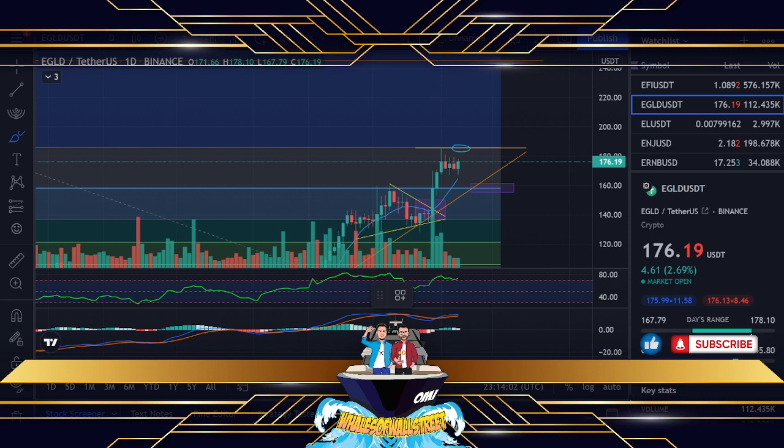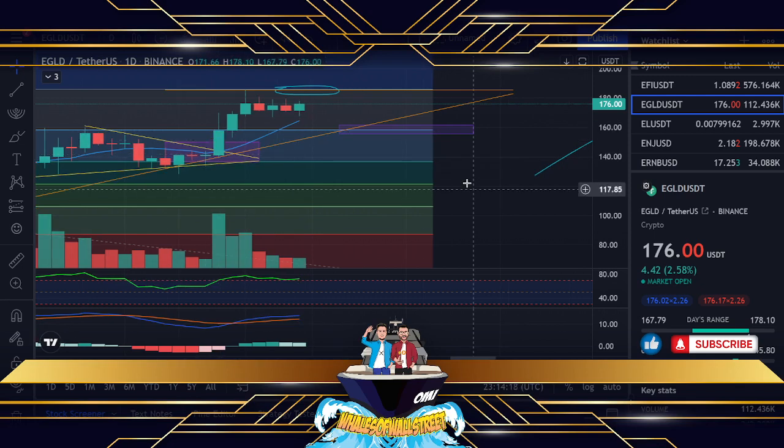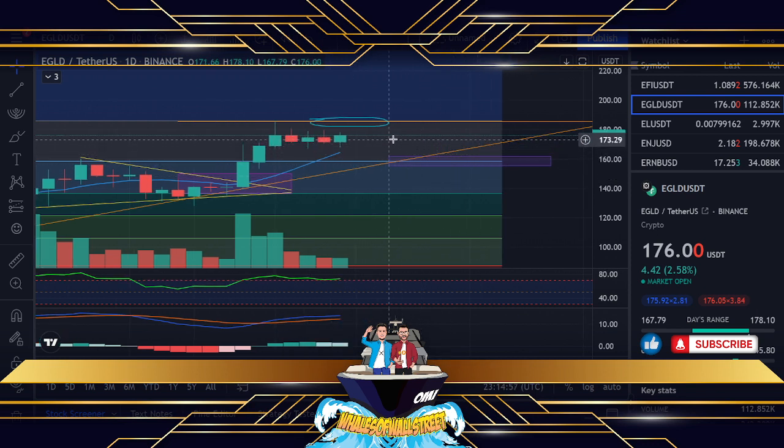Let's go into this chart in a bit more detail. In the last update, when we were looking previously around this area, we drew this purple box in with these trend lines and said if we can keep the momentum going in this format we could start seeing an upside. We did see that — and this jump here was because of the Cupico transition and integration of the systems, using the Elrond network for that, which is great.